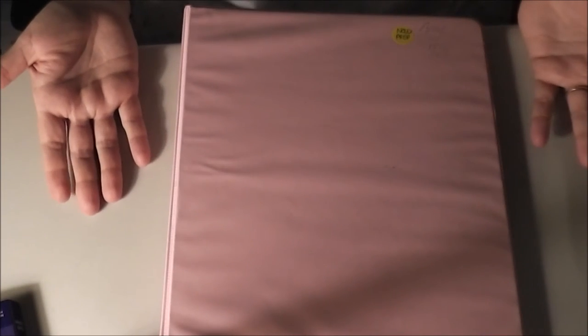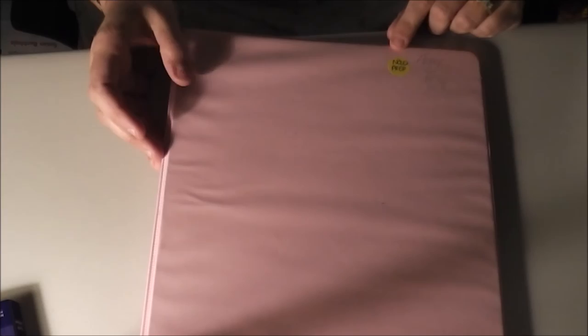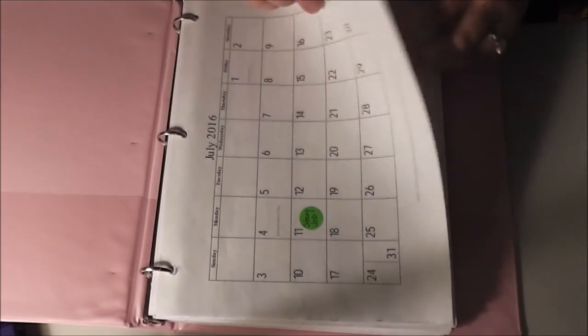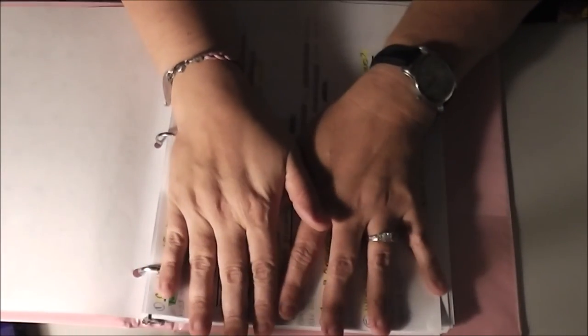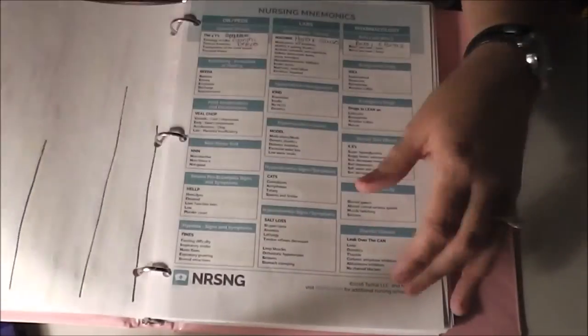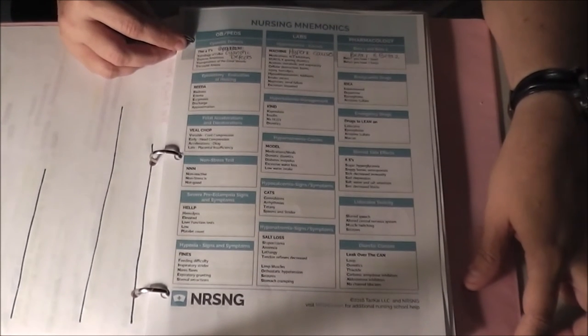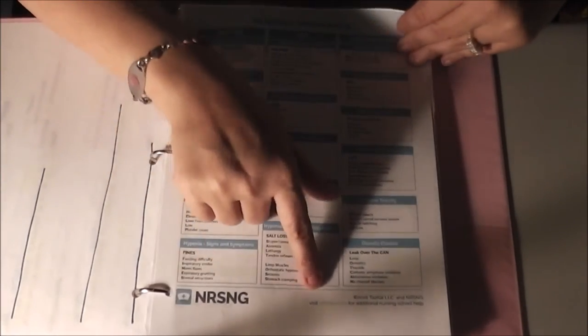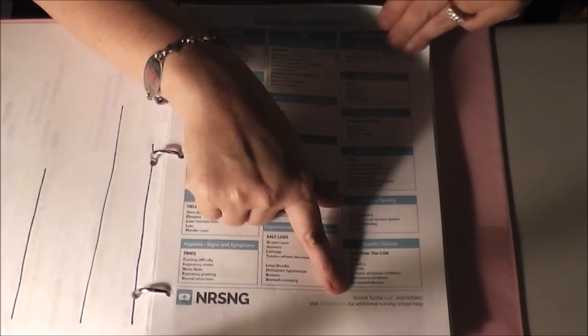This is my NCLEX prep binder. There's my July schedule in case I don't get to take it in June. This is the Kaplan decision tree — I don't want to show it because it's Kaplan's proprietary information, it's expensive and I don't want to get in trouble. There's also nursing mnemonics from nrsng.com — if you sign up for their emails they send you free content on Fridays. I printed a couple of those out.